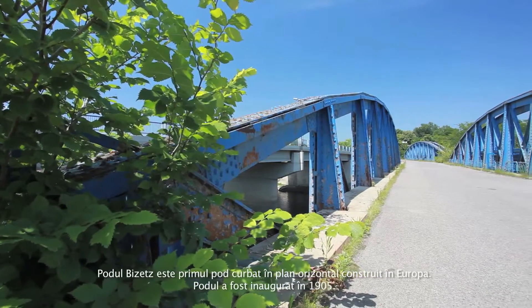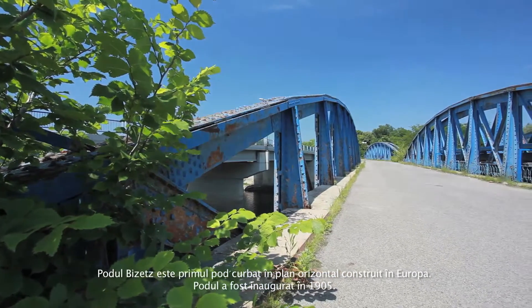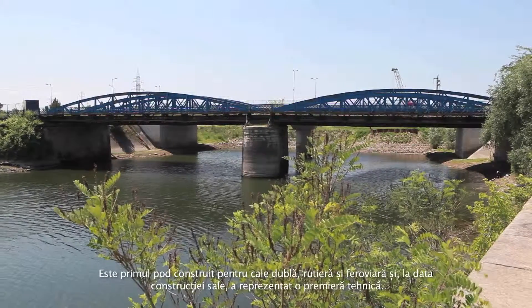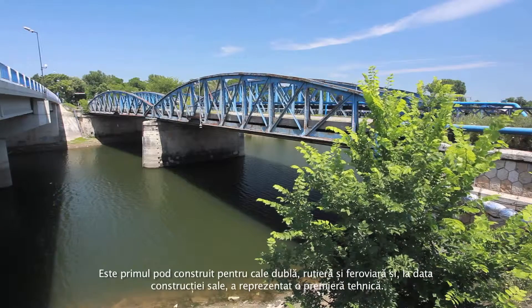The Bizets bridge is the first horizontally curved bridge built in Europe. The bridge was unveiled in 1905. It is the first bridge built for both a road and a railway, and it was a technical premiere at the time.